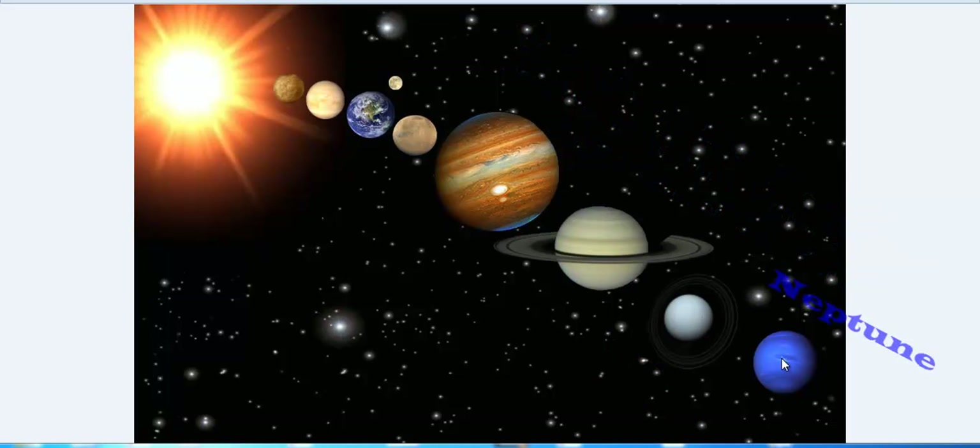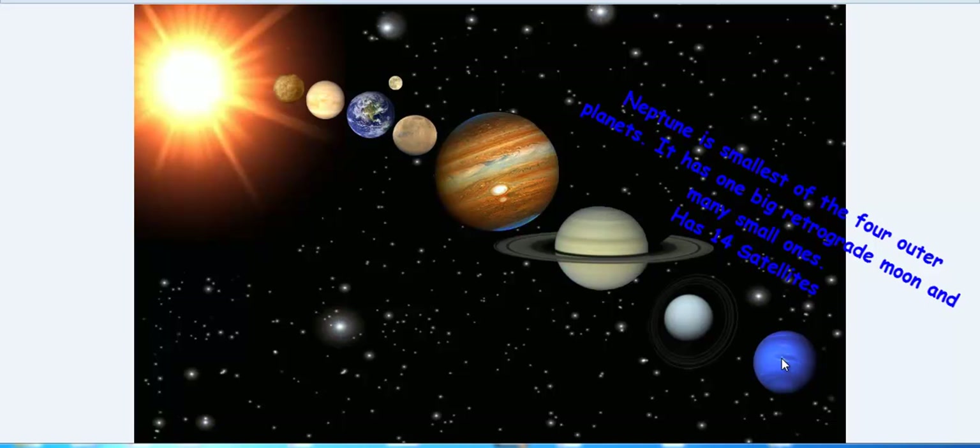And now about Neptune. This planet is extremely far from the Earth. It is the farthest planet from the Sun, and it is also the coldest. It has 14 satellites.